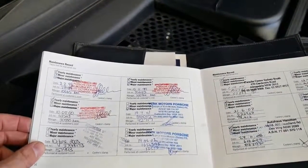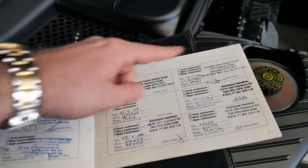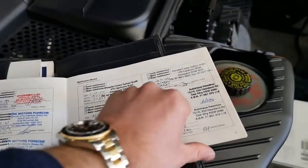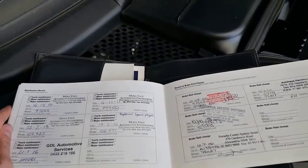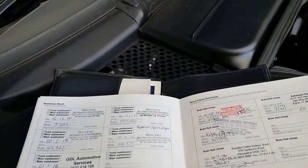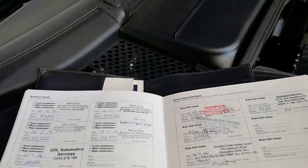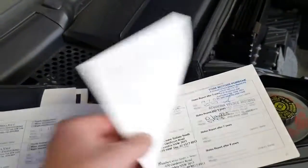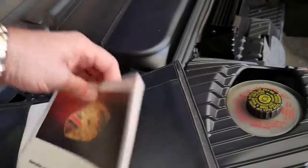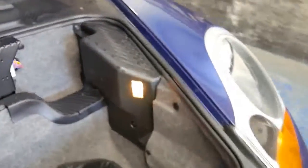But look at this service history — unbelievable. Stamps all the way through at 10, 20, 30, 40, 50, 60, 70, 78, 80, 87, 93 thousand kilometres. It's just so nice to see a car looked after like this one. And if you look at the most recent servicing — which is always important, because sometimes cars get serviced well up to about five years ago and then not at all — you can see here it's been serviced at 109,000 kilometres this year, then 106, 102, 99, 97. Absolutely fantastic. I say thank you to the previous owner for looking after your car properly — it's very nice to see, and it really is a benefit to whoever decides to buy this car.